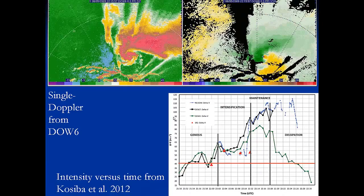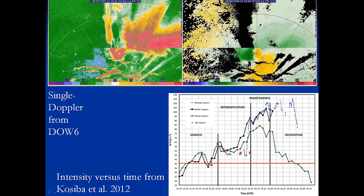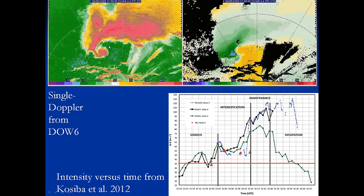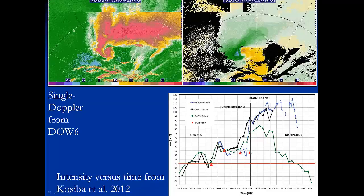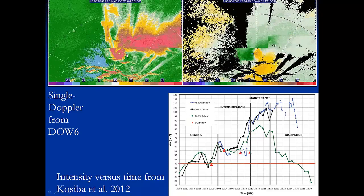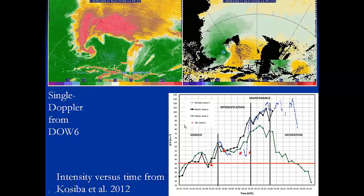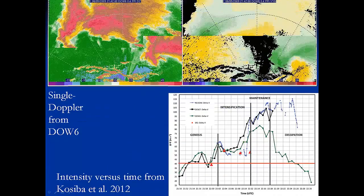First, I wanted to show single Doppler from DOW6 because they have the longest deployment and cover the complete lifetime of the tornado. This is what the single Doppler data looked like. You can see the tornado starts to form and then as it moves, there's a lot of reflectivity that moves along the back of the hook and gets swept around the tornado — really interesting spiraling rain curtains. In the velocity, you can see the formation of the couplet, then maintenance, and then it really dies out at the end.